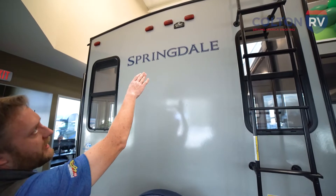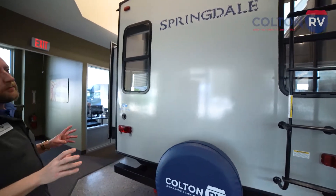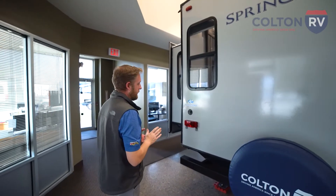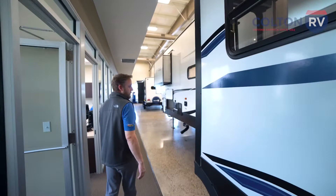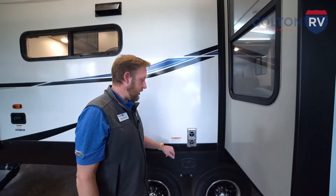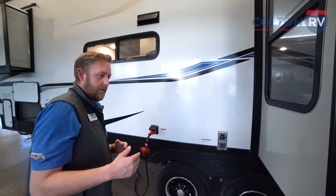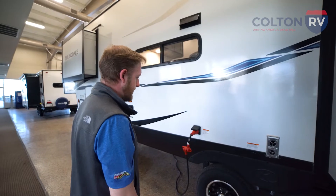We're pre-wired for a backup camera so you can get a backup camera set where you can keep an eye on the back right from the convenience of your smartphone or tablet. Coming around to the other side, you'll notice your exhaust return vents are on the opposite side from the awning, so you don't have those hot exhausts coming out costing you real estate when you're trying to relax outside.